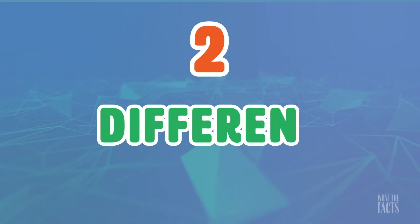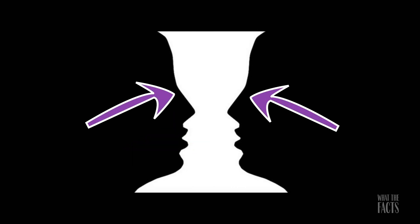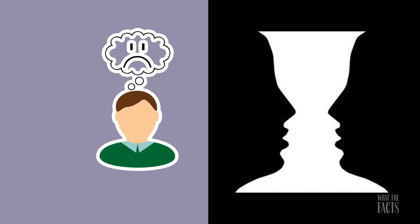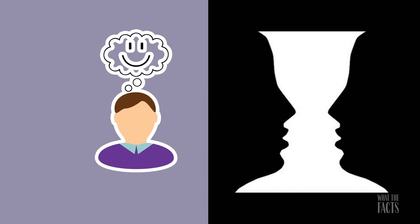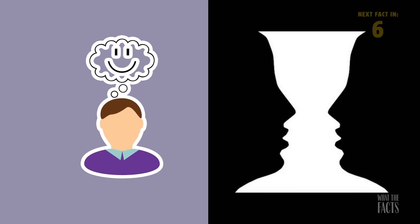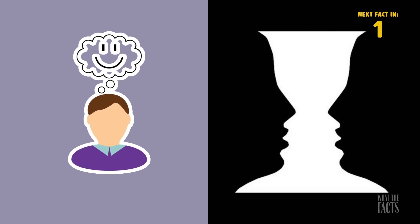2. Different Perspectives. This picture shows two different perspectives: the first is a negative space and the second is two bodies. If you notice the negative space first, then it shows that you are very pessimistic and you need to start being more optimistic. The narrator admits they can't see the two bodies for the life of them — what did you see first?